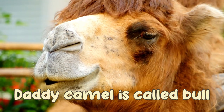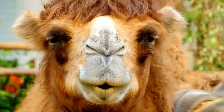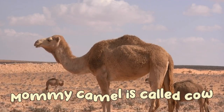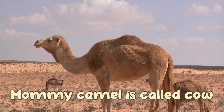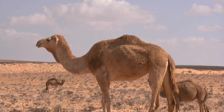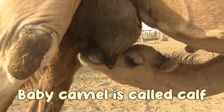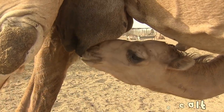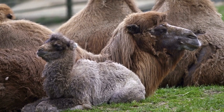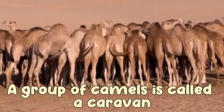A daddy camel is called a bull. A mommy camel is called a cow. A baby camel is called a calf. A group of camels is called a caravan.